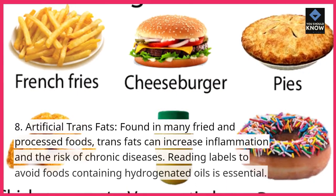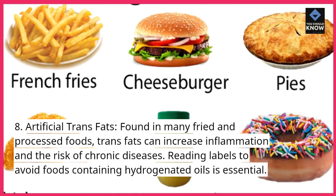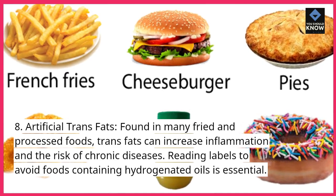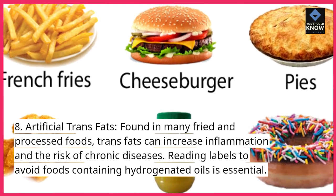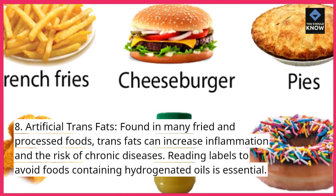8. Artificial trans fats. Found in many fried and processed foods, trans fats can increase inflammation and the risk of chronic diseases. Reading labels to avoid foods containing hydrogenated oils is essential.